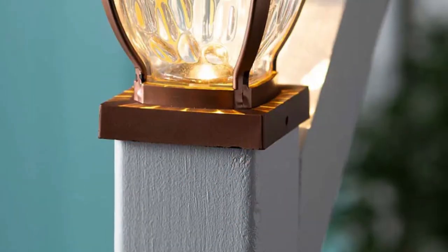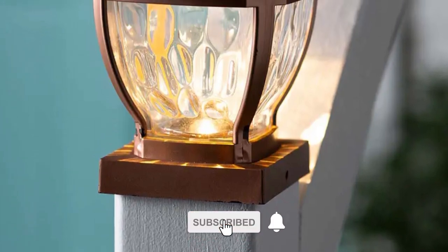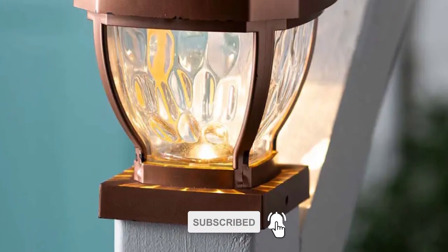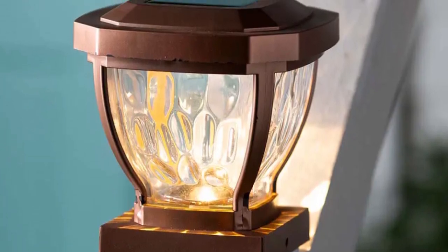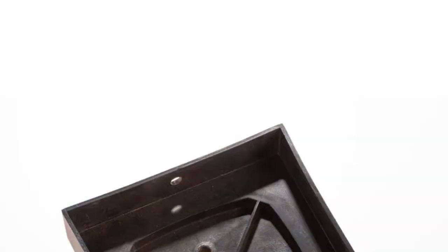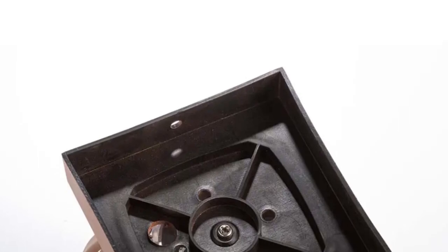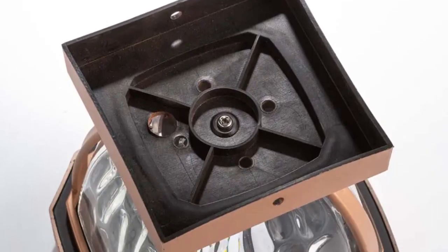The solar panel charges throughout the day for 6-8 hours of illumination at night, offering convenience and energy efficiency. Crafted from glass and plastic with bright LED lights, each light includes 2 AA rechargeable batteries. Elevate your porch or deck with decorative flair and safety using the wavy glass solar post cap lights.